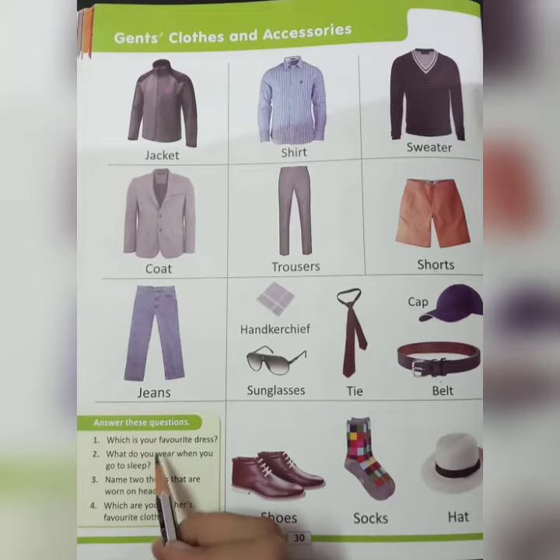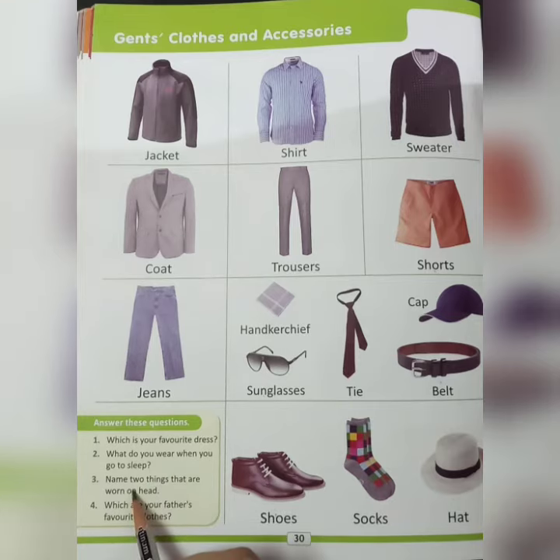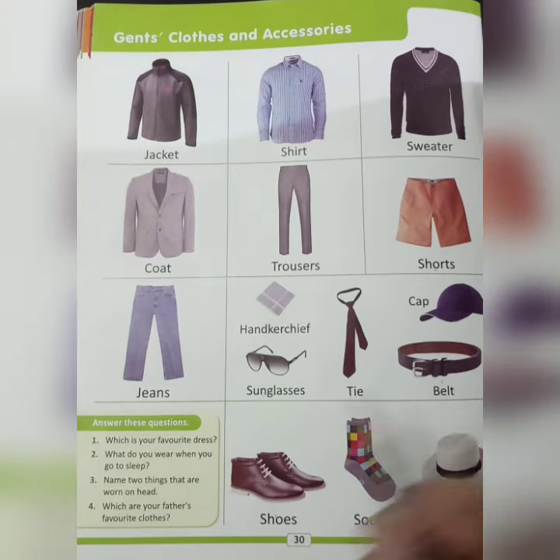Which is your favorite dress? Discuss with your mama. Now come to the second question: what do you wear when you go to sleep? The answer is night suit. Third: name two things that are worn on the head.